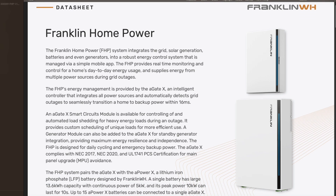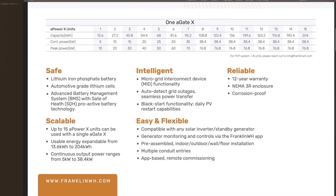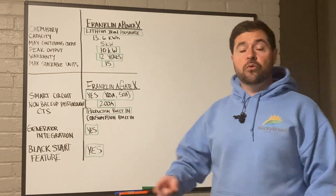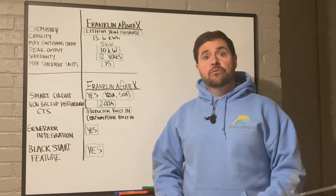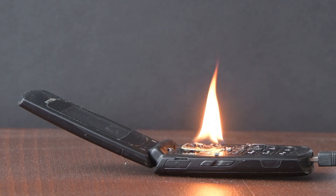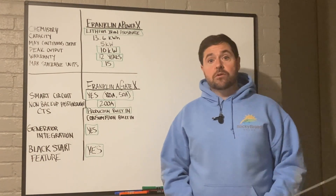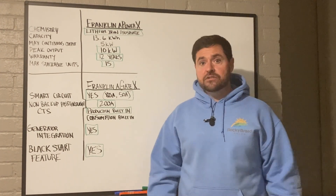The Franklin A-Power X is a lithium iron phosphate battery — the industry-leading battery chemistry currently on the market. It has a very low rate of degradation, which means you can cycle these batteries daily to maximize your consumption in your home and reduce dependence on the utility grid. They are also not prone to thermal runaway like some older lithium-ion batteries. Battery capacity is 13.6 kilowatt hours — basically how much fuel is in the tank.